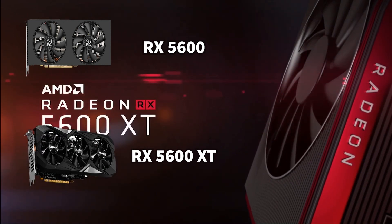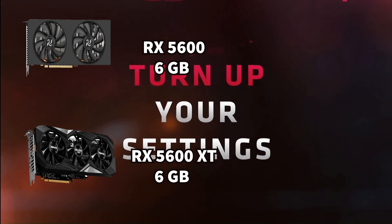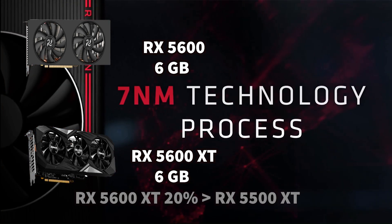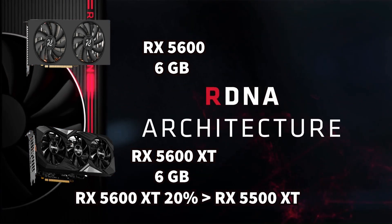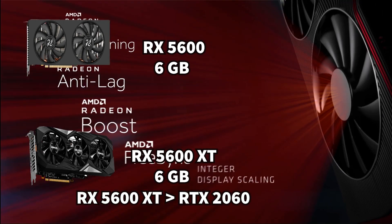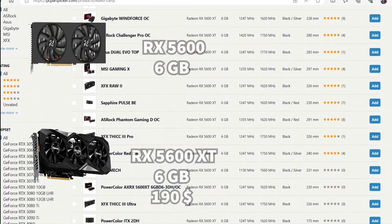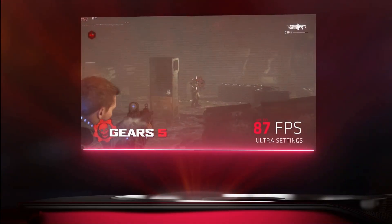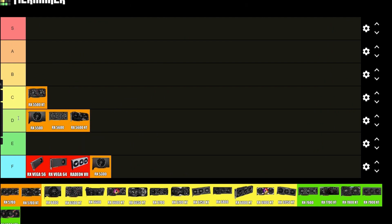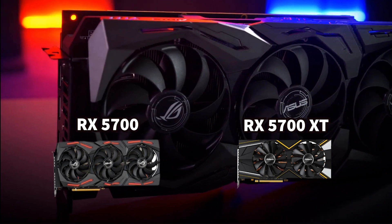The RX 5600 and RX 5600 XT both have 6 GB of RAM, which is bad, but the RX 5600 XT is about 20% better than the RX 5500 XT. It is a bit better than the RTX 2060 but is priced at around $190, making it a lot more expensive. For now, I think B-tier should suffice.